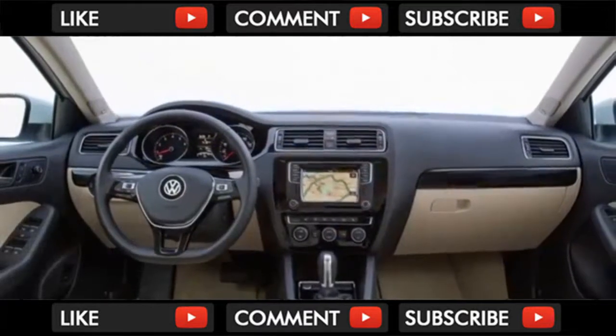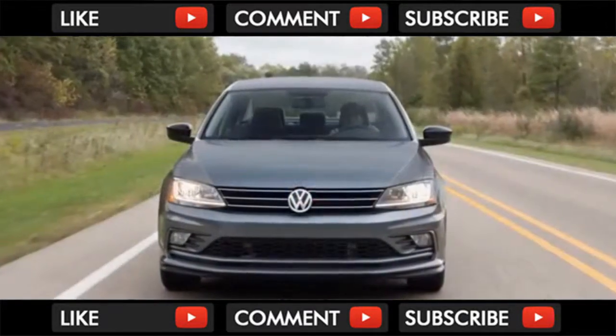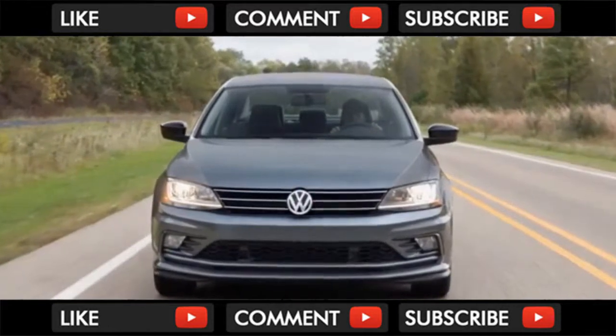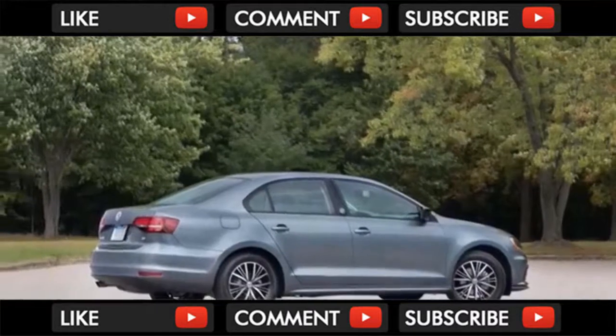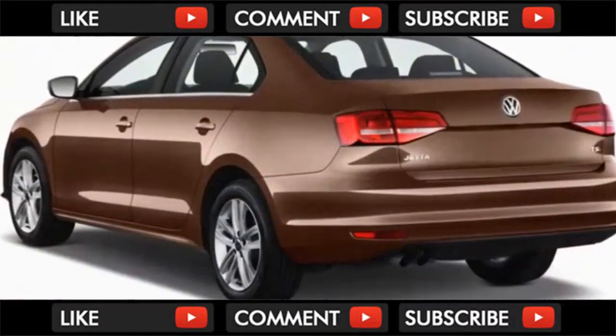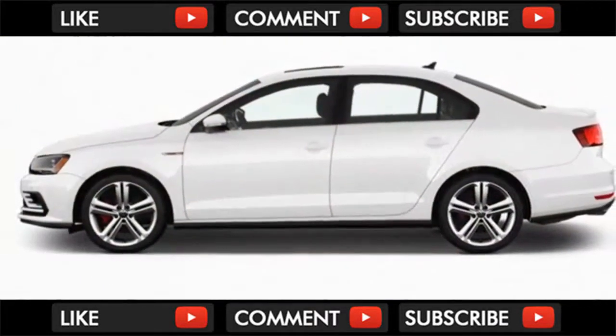The S, Wolfsburg Edition, and SE trim levels are rated at 28 mpg city, 38 highway, and 32 combined. Opting for the 5-speed manual improves things to 28/40/33 mpg. The 1.8-liter engine on Jetta SE Sport and SEL variants is an older design and guzzles a lot more fuel despite only adding 20 horsepower.